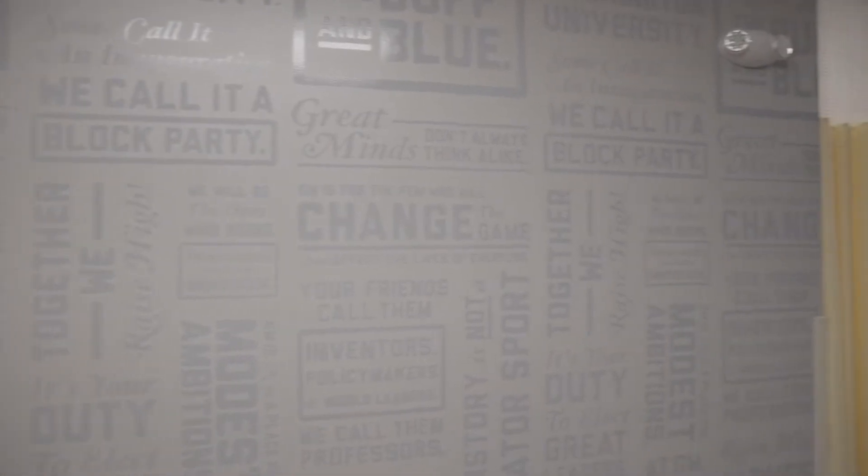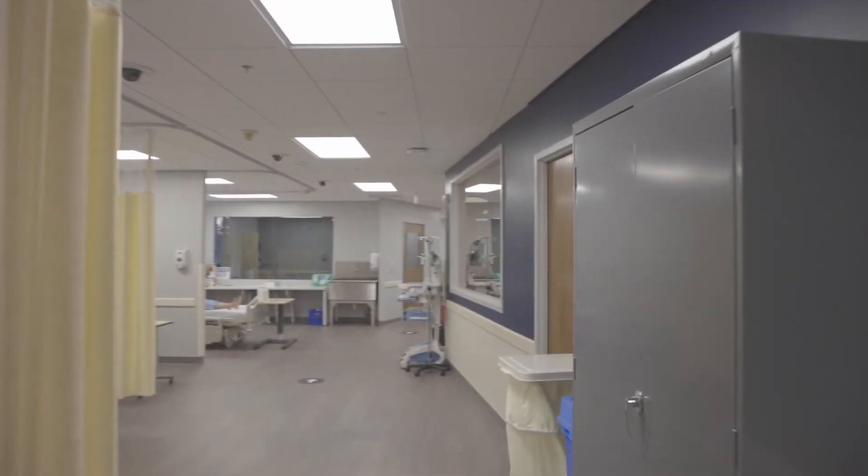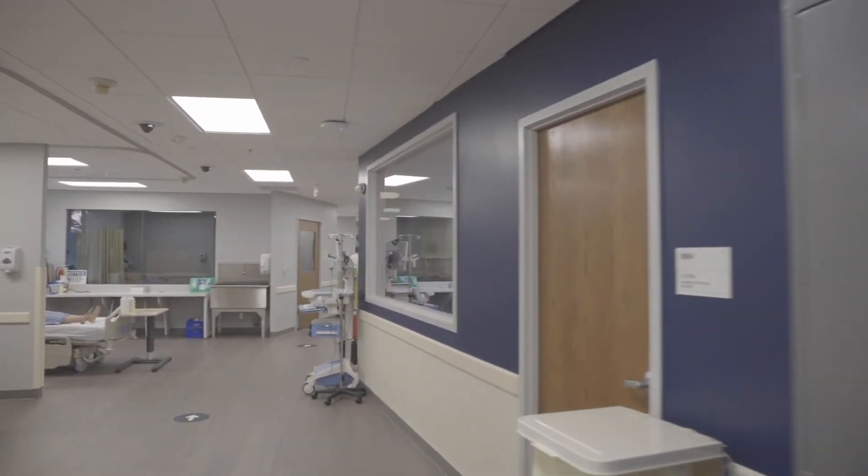As you step out onto the second floor, to your right is the Dawson Simulation Lab. This space is a replica of a hospital setting and is used for skills and simulation activities.